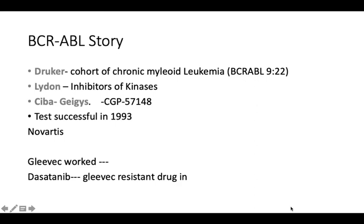Then comes the BCR-ABL story. Something similar was happening with the Philadelphia chromosome. In Philadelphia chromosome-positive chronic myeloid leukemia, or CML, there is a translocation involving chromosomes 9 and 22. A researcher named Druker had a cohort of CML patients. Lydon had a panel of kinase inhibitors and wanted to find which inhibitor was most effective and efficient at targeting the BCR-ABL chimeric protein that drives the disease.